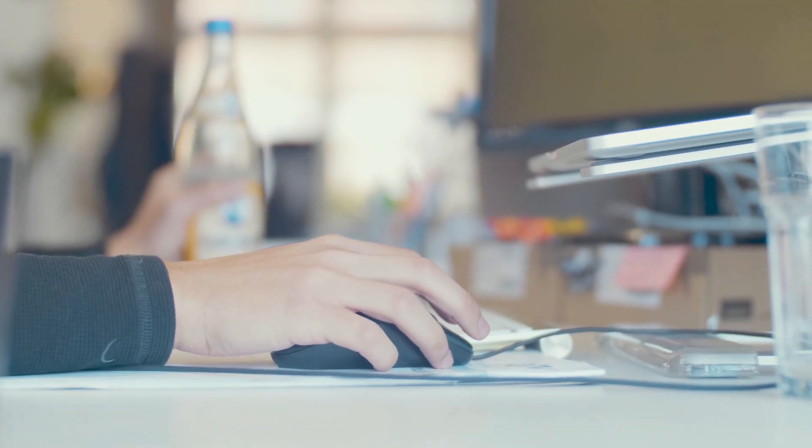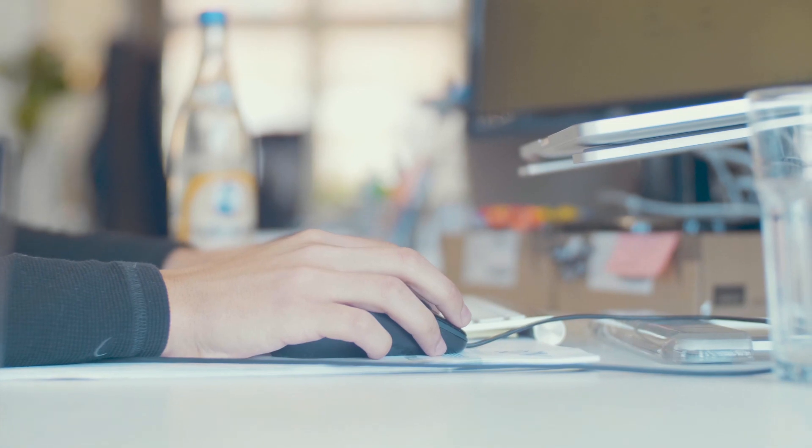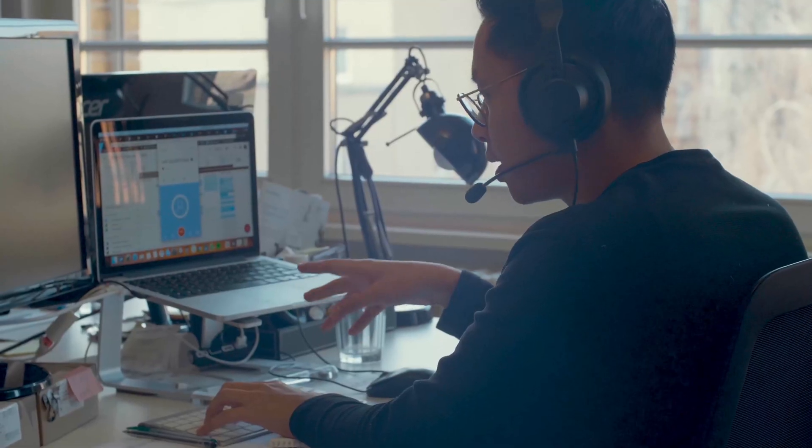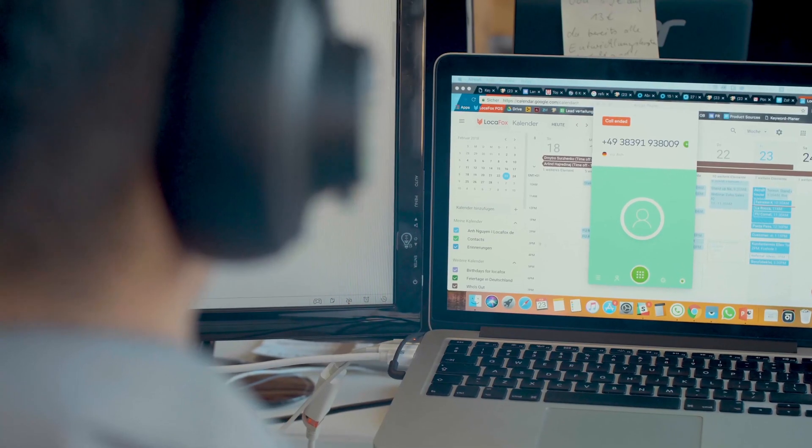In our daily life it's really important to see how many touch points we have with the customer and how long a call is, so we can measure everything and see if a different channel works out or not.